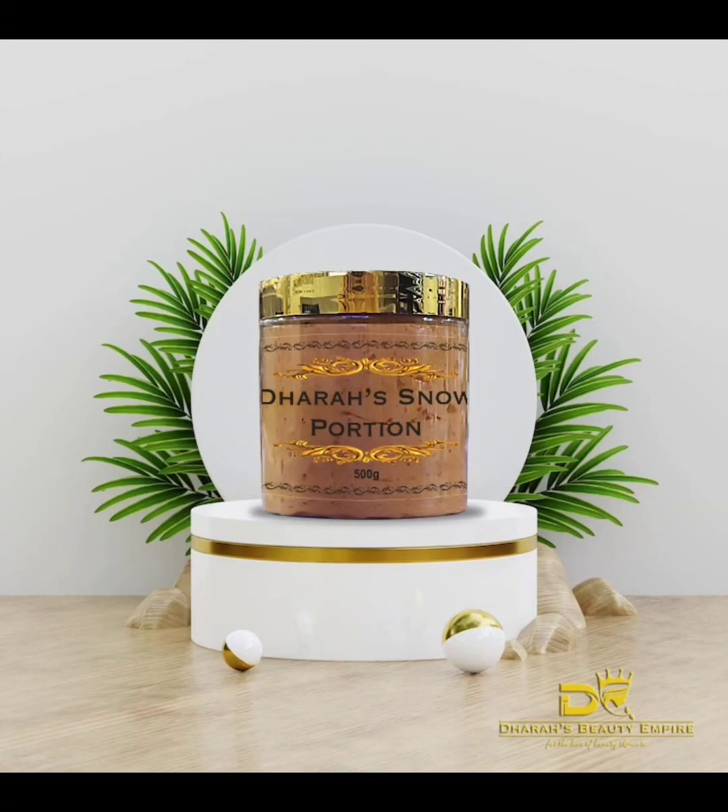The next item on our list is the Dara Snow Potion Soap. If you're an ardent customer of Dara's Beauty Empire and you've used this soap, you can attest to how beautifully it works. This is the soap we pair with our Snow Potion kit. We introduced it as a more effective, more potent alternative, and it's the soap I personally use — I don't see myself using any other soap. You would really love the effect it has on the skin.